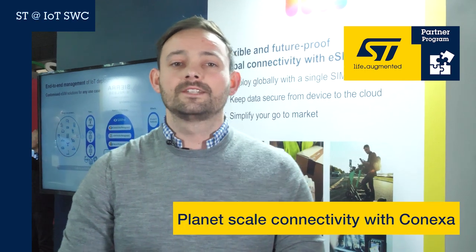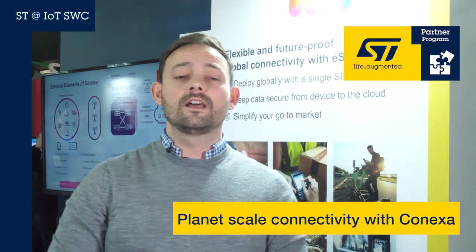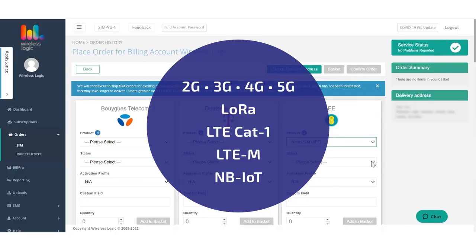Are you looking for an IoT connectivity partner to help you deploy cellular IoT devices globally through a single partner in a single SKU? If so, WirelessLogic's combined solution with ST can certainly meet your requirements, covering all cellular technologies including Narrowband IoT, LTE, CATM and CAT1Biz.